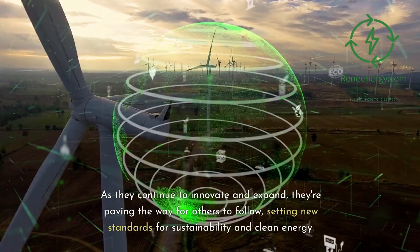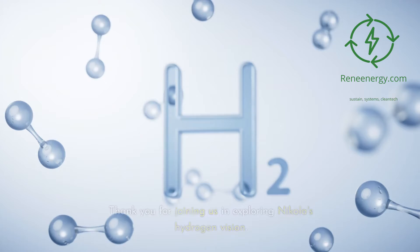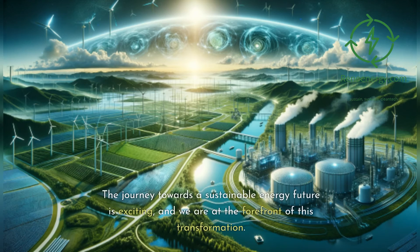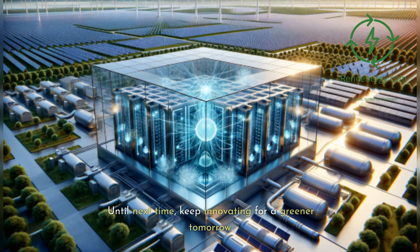As they continue to innovate and expand, they're paving the way for others to follow, setting new standards for sustainability and clean energy. Thank you for joining us and exploring Nikola's hydrogen vision. The journey towards a sustainable energy future is exciting, and we are at the forefront of this transformation. Stay tuned for more insights and updates on the world of renewable energy. Until next time, keep innovating for a greener tomorrow.